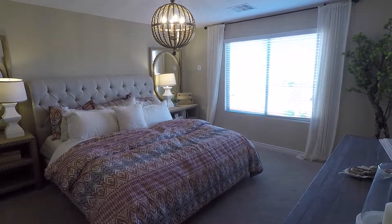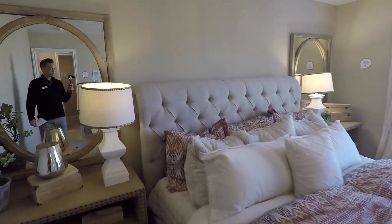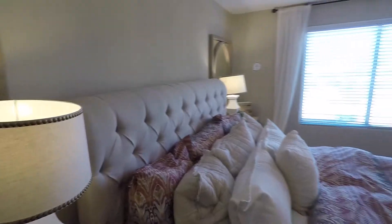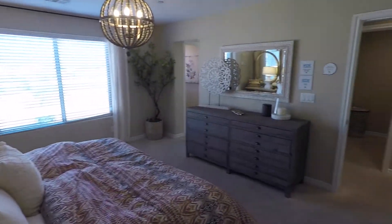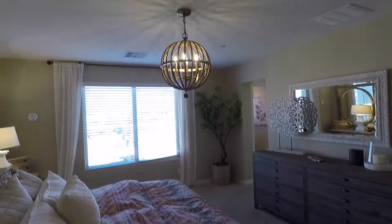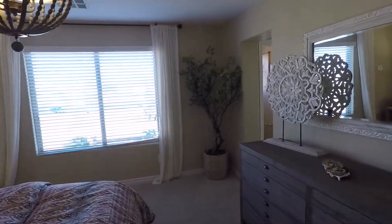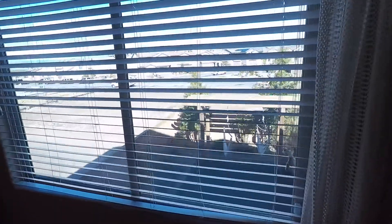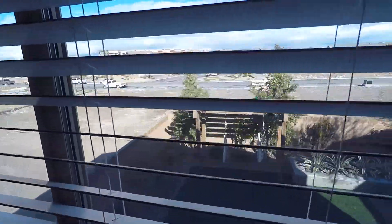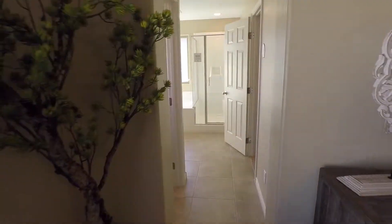Nice big bedroom, nice size master. Pretty cool chandelier they have. And a really nice view of the backyard — I really like the landscaping they did here. And you have your master bath.